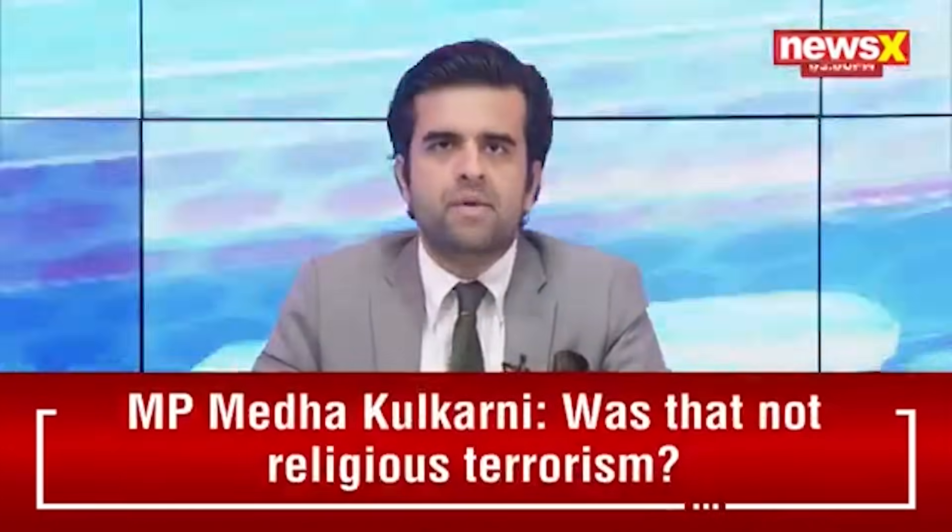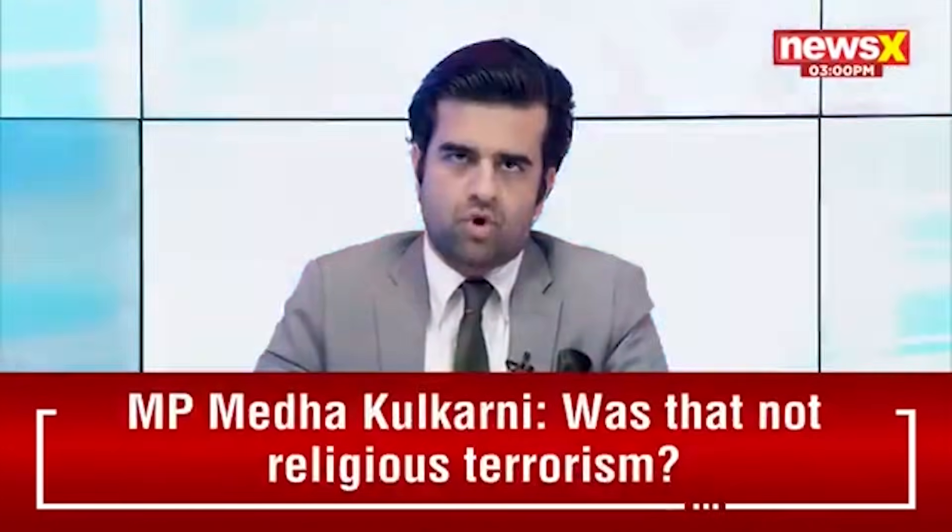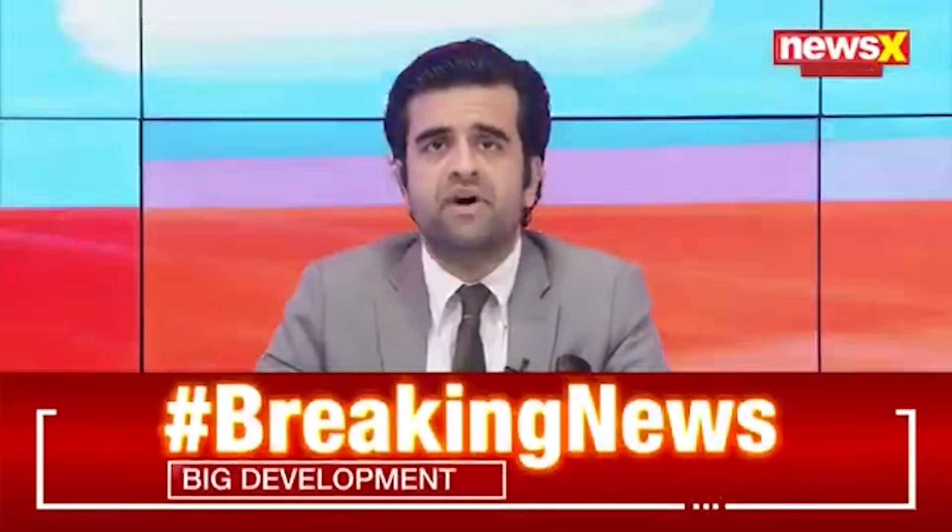Welcome back, you're watching News X. I'm Udhar Pratap Singh. The Indian Space Research Organization is all set to launch its most advanced Earth imaging satellite to date later today.